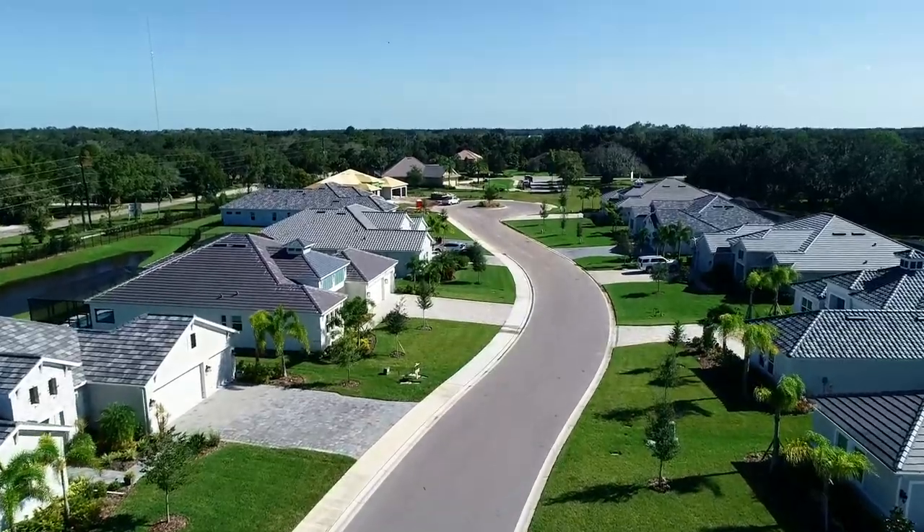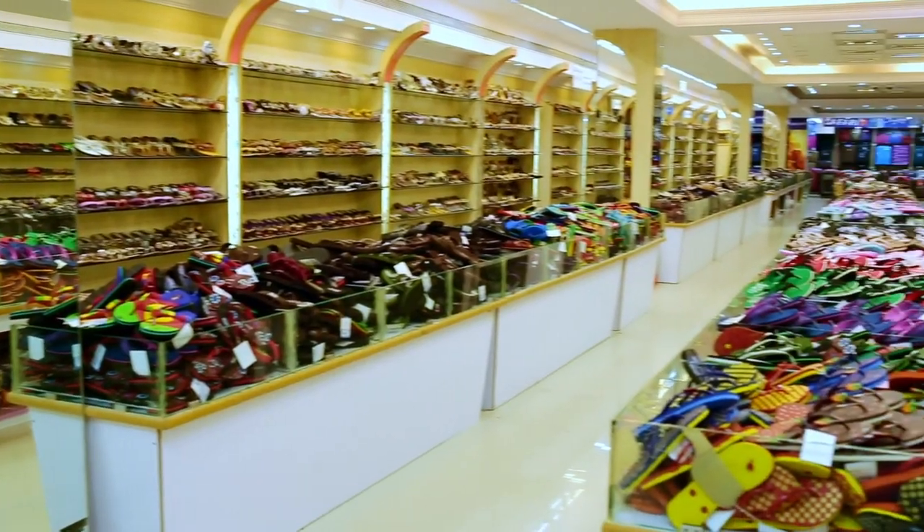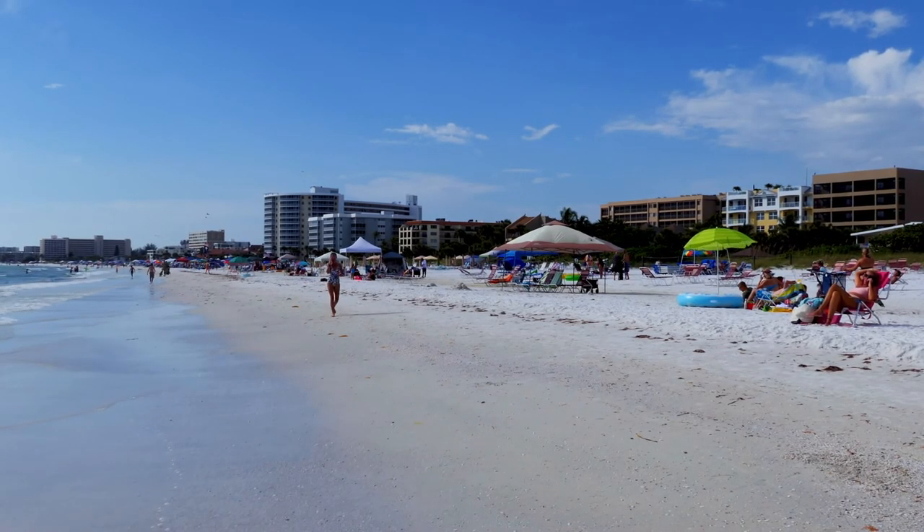We are about 45 minutes from Anna Maria Island and a really short drive to the Ellington outlets. We're close to Siesta Key, the Sarasota beaches, and we're really a short drive from Tampa.